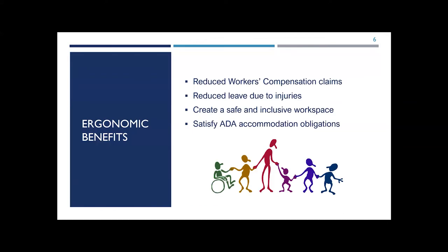There are many reasons employers should consider implementing ergonomic practices and principles into their workplace — whether through the lens of ADA reasonable accommodation, as a general practice for all employees, or as a response to the COVID-19 pandemic. Benefits include: reducing workers' compensation claims, reducing leave time due to injuries or illnesses, creating a safe and inclusive workplace, or simply satisfying obligations under the Americans with Disabilities Act.